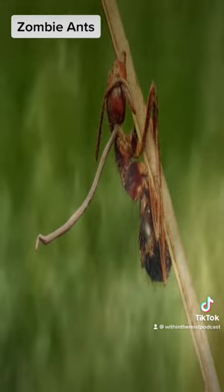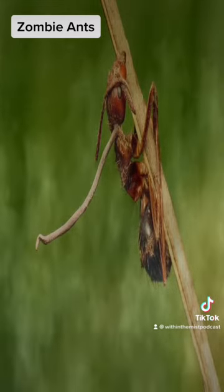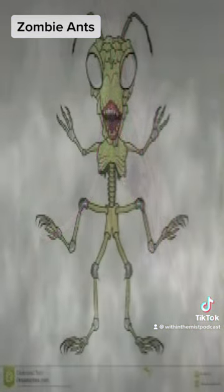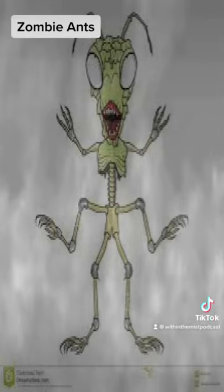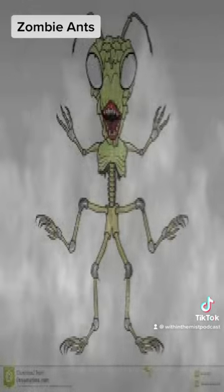In the jungles of Brazil, you might find a carpenter ant clinging to a leaf's central vein. Its claws are clamped tight for dear life. But much like a true horror movie, this ant's life is already over, and its body belongs to the zombie ant fungus.